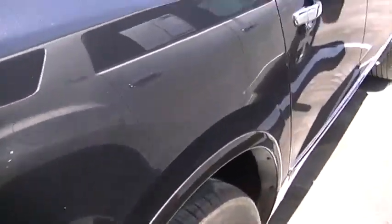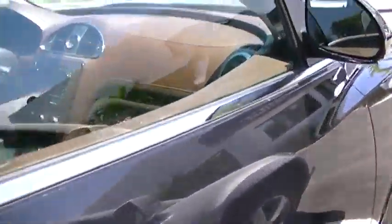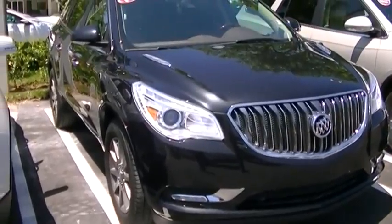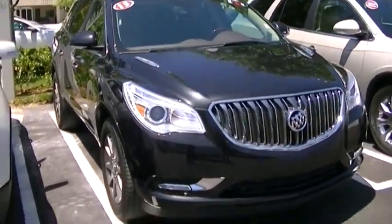This car is in really nice shape. It has one previous owner. You do have your side blind zone alert right there. Overall the car is in outstanding condition. I just wanted to give you a brief walk around of the car so you can get familiar with it, and I hope to hear from you soon. Thank you very much. Take care.